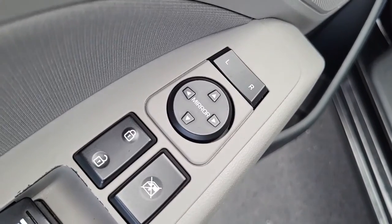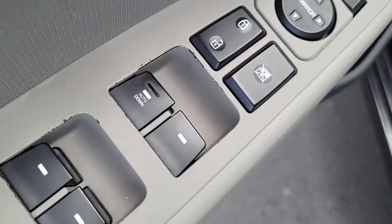Coming to the driver's side door, it's got your power mirrors for adjustment, power windows, and power locks.